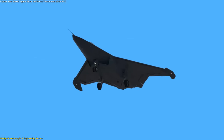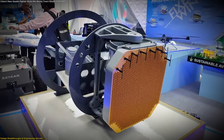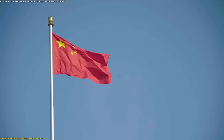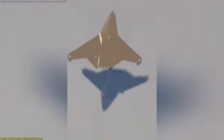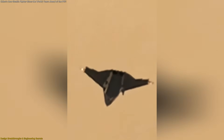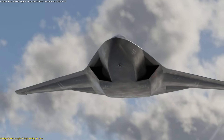Then there's the nose and canopy. The nose is unusually long and diamond-shaped, likely housing an oversized radar. This suggests China is prioritizing detection range and sensor power — a key sixth-generation characteristic. The canopy blends smoothly into the fuselage, reducing reflections and making it look like a single continuous surface.